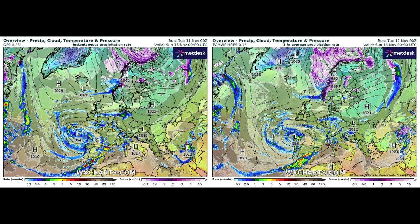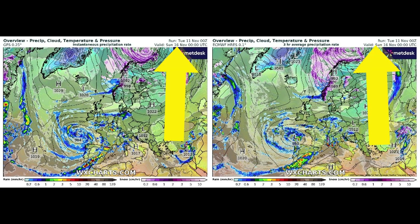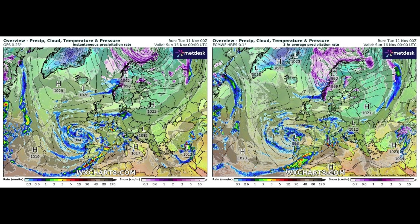WxCharts.com. What I've done is put two images together with the same date and time. You can see the date and time on the top right-hand side of each image. The GFS image is on the left and the ECMWF model is on the right. We're starting off Sunday the 16th and you can see what we've got around on that date.